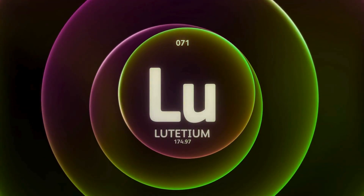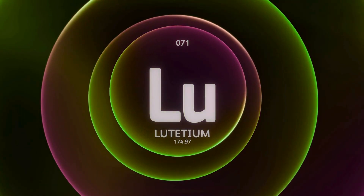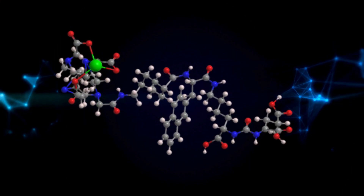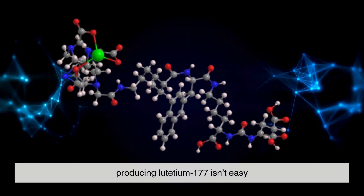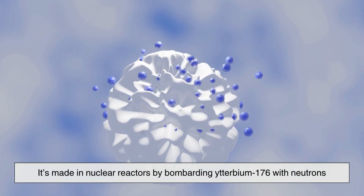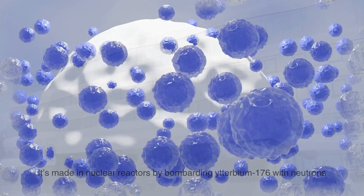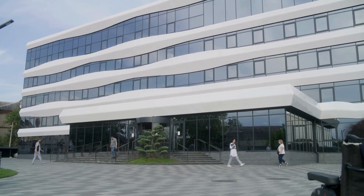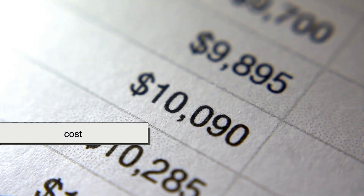Lutetium-based drugs only work if there's a clear target for the ligand to lock onto, which means not all cancers can be treated this way. Producing lutetium-177 isn't easy — it's made in nuclear reactors by bombarding ytterbium-176 with neutrons, and only a handful of facilities worldwide are capable of doing this at the necessary scale.